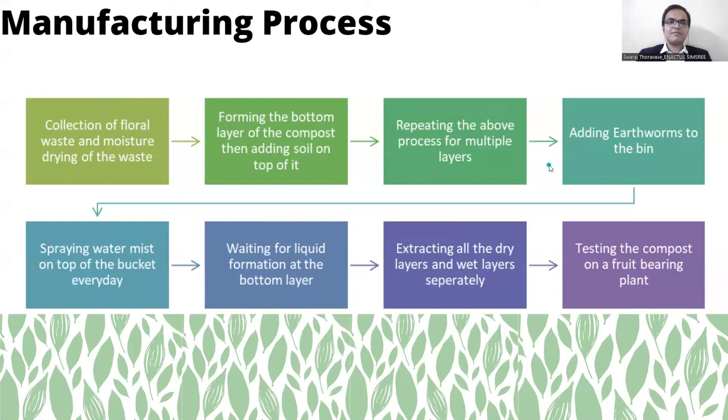Now let's have a deep dive into the manufacturing process of Boo Potion. First, collection of floral waste is done and then we moisture-dry the waste. After this we form the bottom layer of the compost and then add soil on top of it. After this we repeat the first two steps for multiple layers. Then adding earthworms to the bin takes place and after that we spray water mist on top of the bucket every day.